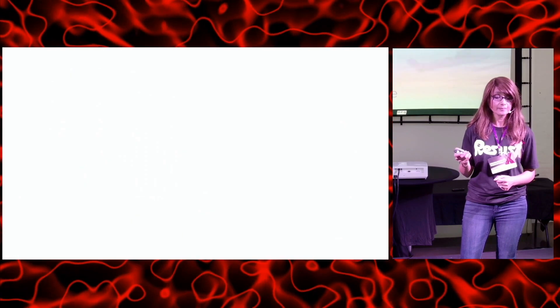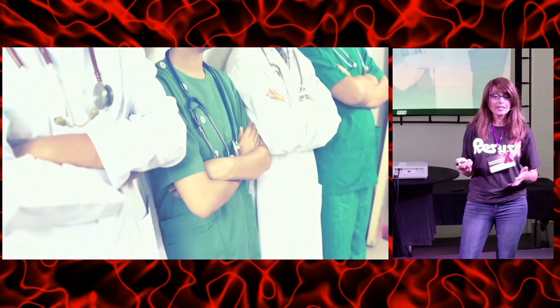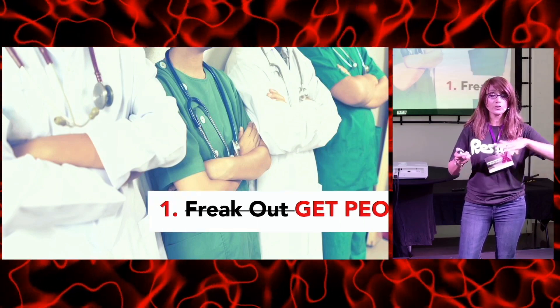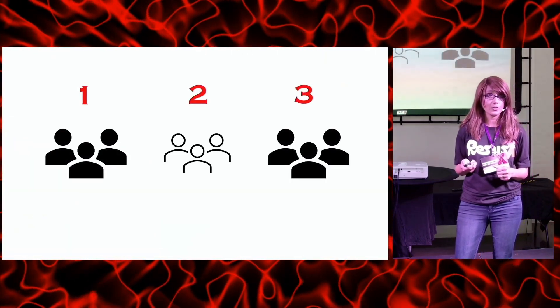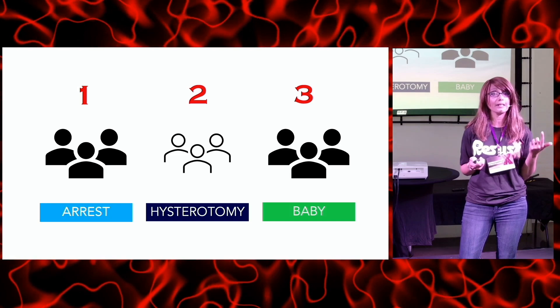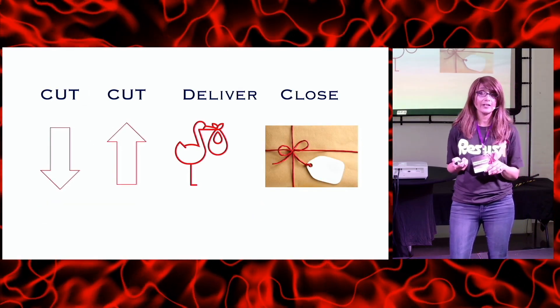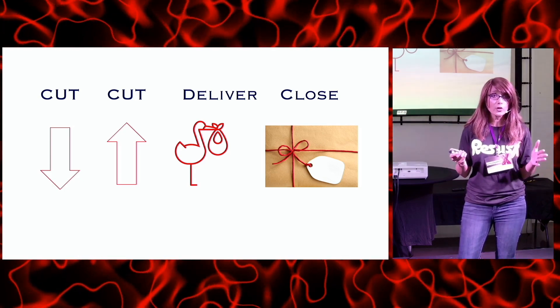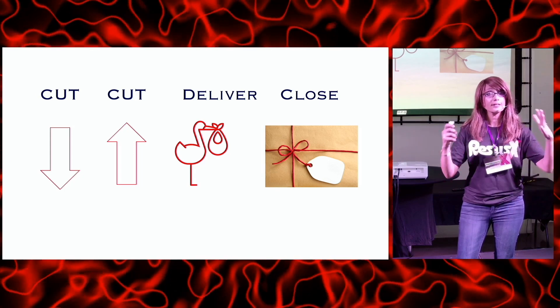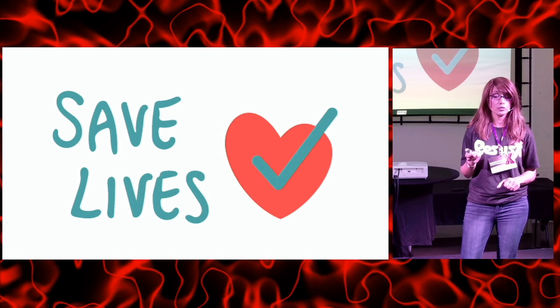Quick recap: you hear that someone's coming in with a maternal arrest — don't freak out externally. Get the people organized into three teams: arrest team, hysterotomy team, baby team. If the patient meets criteria — non-shockable rhythm — perform the four steps: cut down, cut up, deliver what's inside, and close, and possibly save two lives.